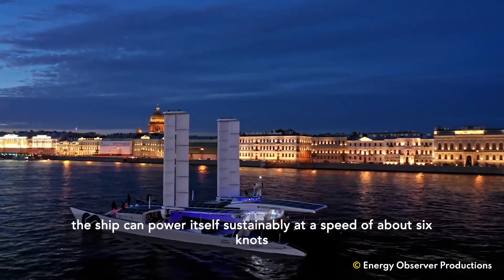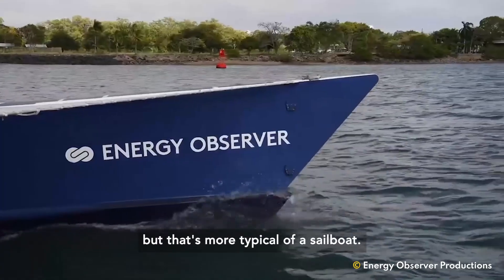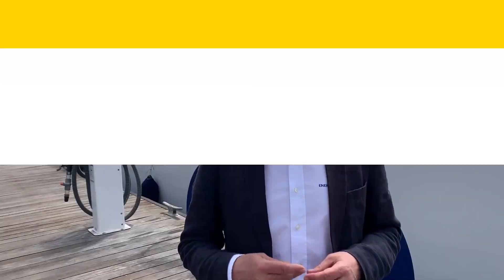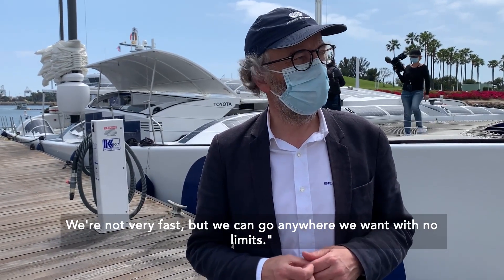There is a catch. The ship can power itself sustainably at a speed of about six knots, but that's more typical of a sailboat. We're not very fast, but we can go anywhere we want with no limits.